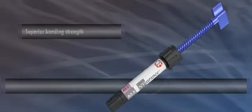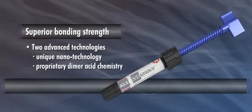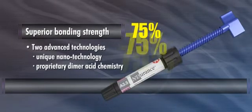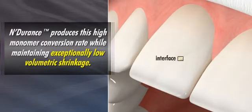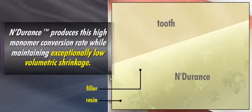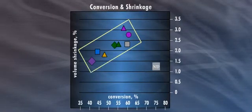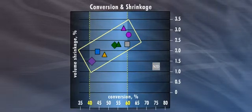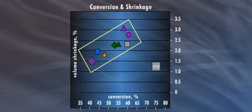Endurance achieves its superior bond strength by utilizing two advanced technologies: a unique nanotechnology and a proprietary dimer acid chemistry, to create an unprecedented intraoral monomer conversion of 75%. In this chart, each geometric figure within the slanted box represents a leading resin composite. The monomer conversion rates for these leading composites range from 40% to 60%, while the volume shrinkage rates range from 1.5% to 3%. The higher the monomer conversion for a particular composite resin, the greater the shrinkage.